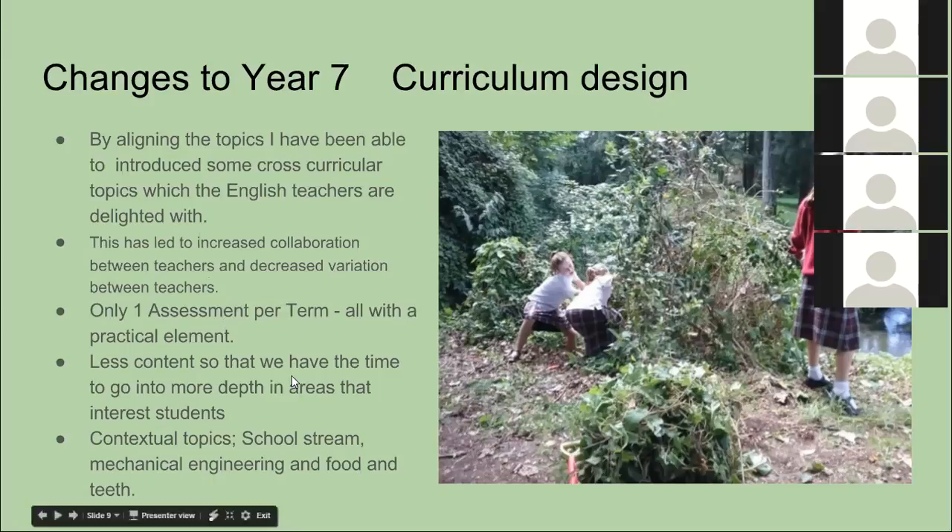We've also decreased to only one assessment per term, so it's not always on our minds trying to get kids ready for a test. We think that one assessment per term will give us enough data for what we need. We've removed a significant amount of content, which has allowed us to go into more depth into areas that interest students. Rather than rushing, if a student is curious about a particular type of weed, we don't have to say 'that's not in the test' — we can spend that time with the child because we know we're not in a rush.